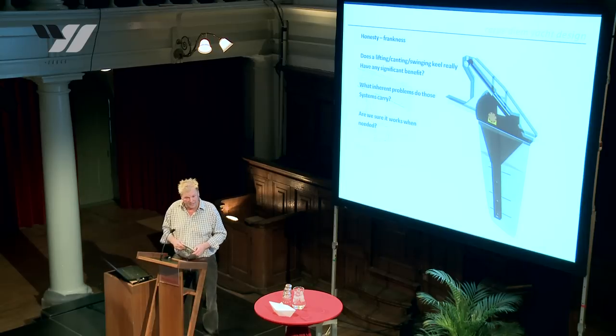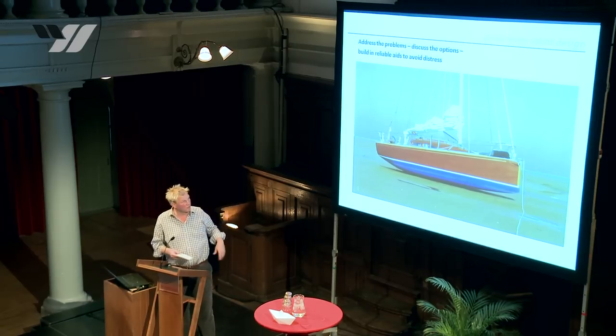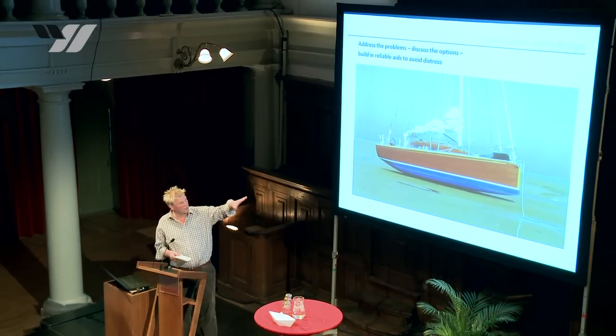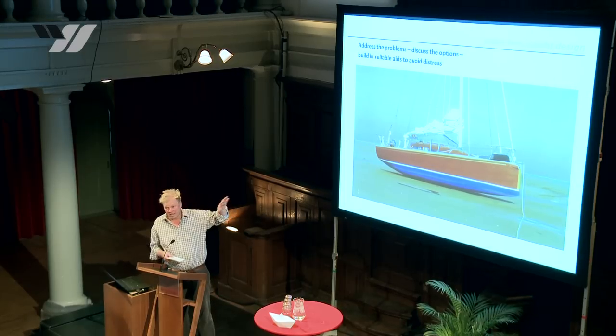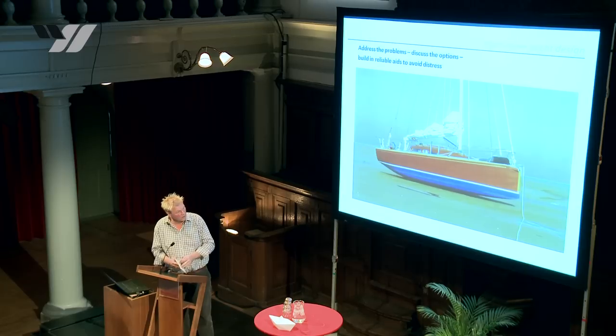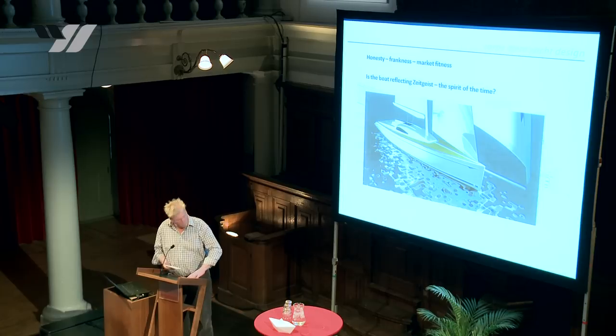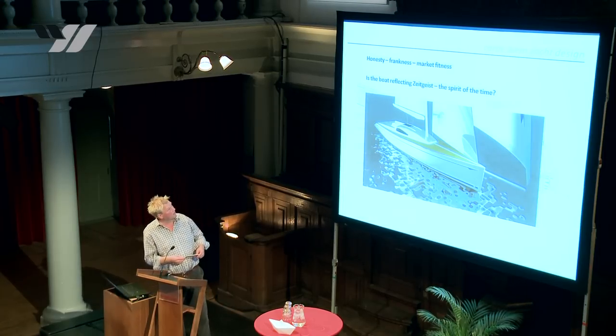Honesty and frankness means: if someone asks whether they need a Canton keel or lifting keel, I ask — do you really need it? Does it really benefit you? Take the keel you've seen before — it's integrated in that boat and makes perfectly good sense because that person wants to be in sheltered waters. He needs a keel like that; he wants the added security for his children.